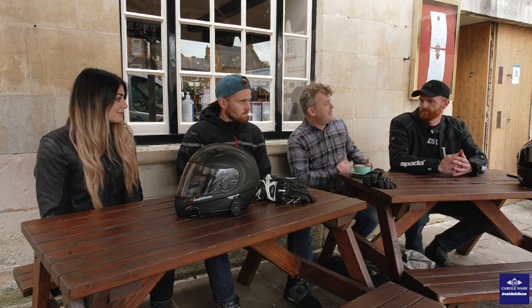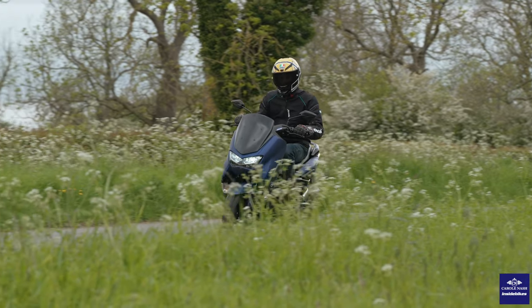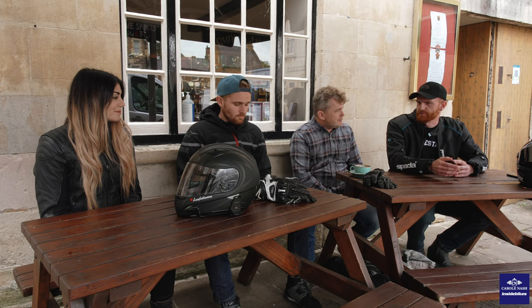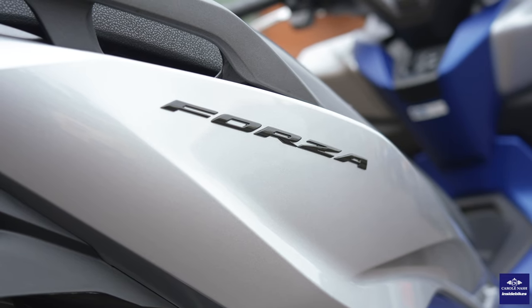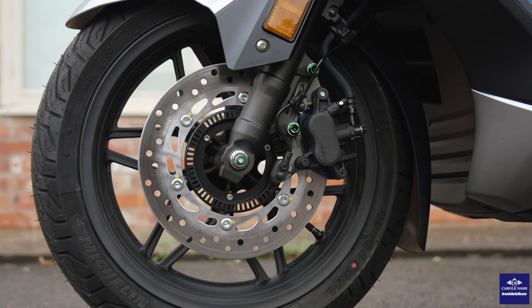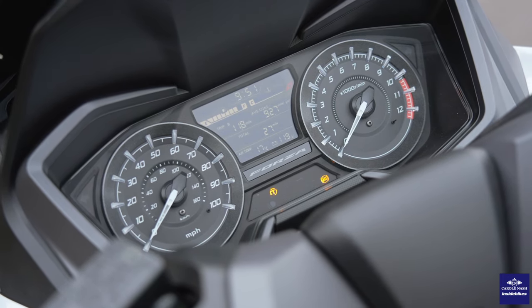We rode the Honda PCX and the Yamaha N-Max a few months ago — the two best-selling scooters in the UK, in fact in Europe — and we fell in love with those two. How does the Forza justify that extra money? If you line up the Forza 125 and the PCX 125, you can see a difference in build quality. The premium side of the Forza really does come through with the technology features: the adjustable screen, the torque control, and just the final touches on the switchgear. It feels like a bigger bike. The dash has got everything you need. It feels more than a 125, and that's what makes the difference between the PCX and the Forza.